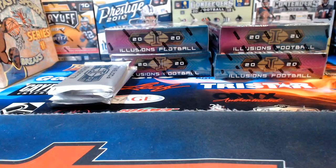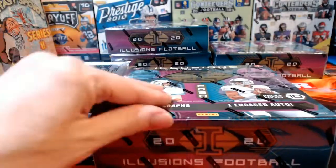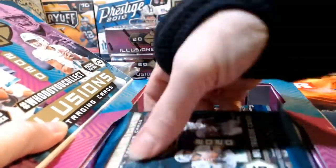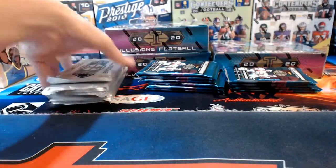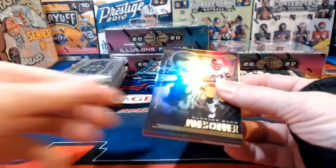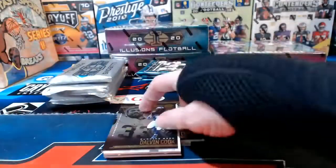Odell Beckham Jr. had his knee surgery today — the Browns spent a ton of money on him and he hasn't quite lived up to expectations, then the injury. The cap hit to cut him would be pretty big though. We are halfway through — four boxes opened, four boxes left.